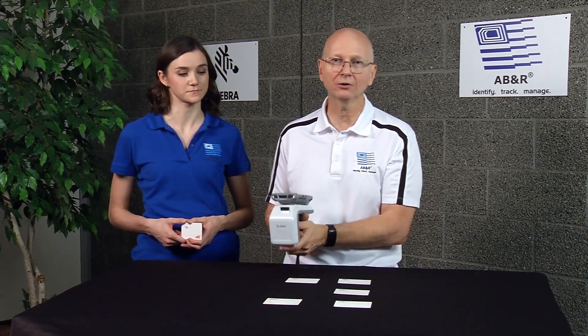Do you have any questions? Contact us. We're the RFID experts, so you don't have to be.